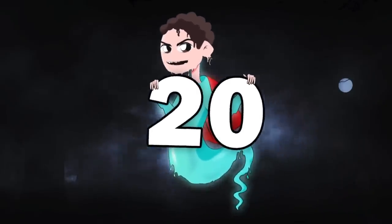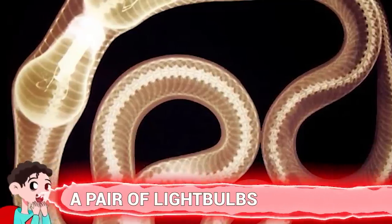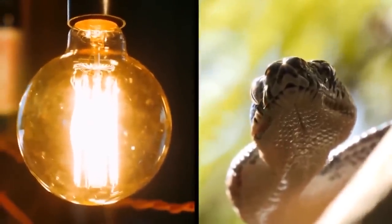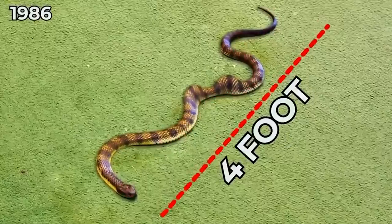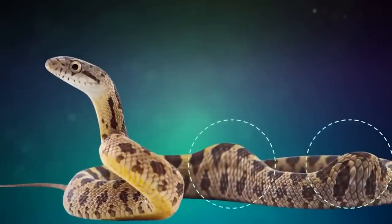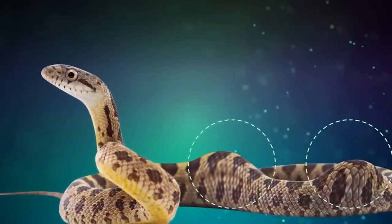Number 20: A Pair of Light Bulbs. It's certainly not the brightest idea that this snake had — pardon the pun — but in 1986, a 4-foot pine snake swallowed two 15-watt light bulbs. I'm not sure why the wattage matters, but there you go.